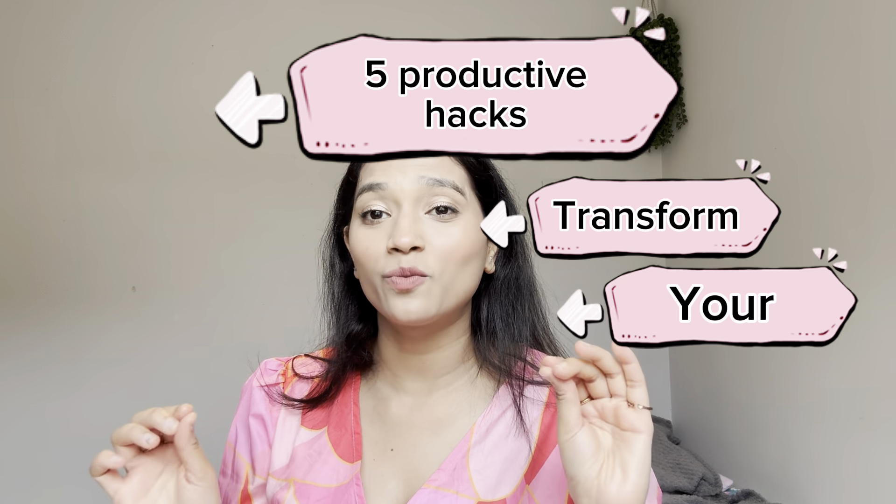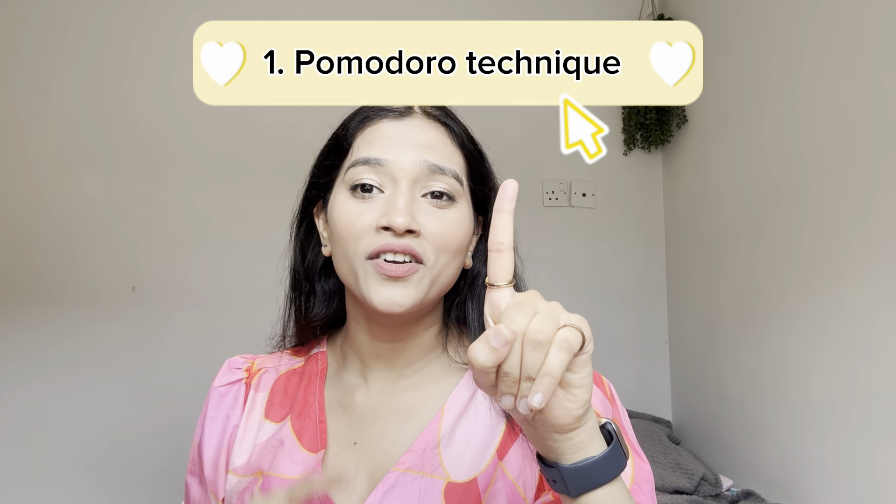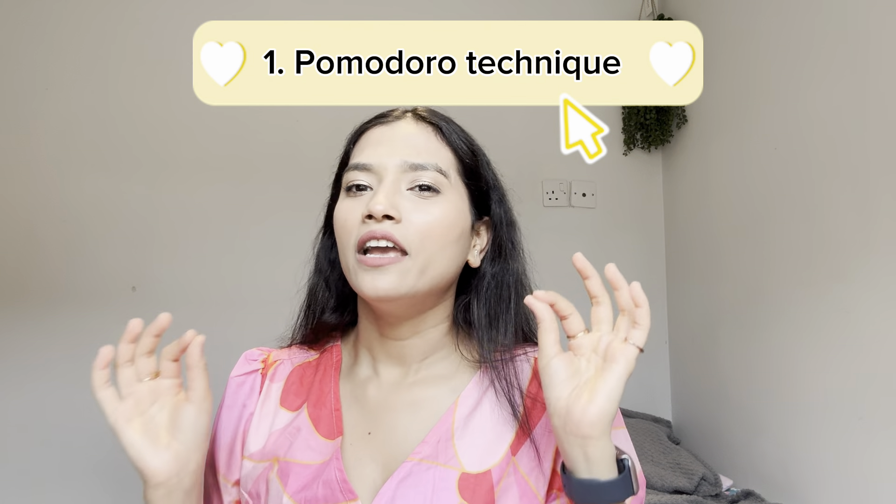In today's video we are going to be talking about five productive hacks that will transform your daily routine. These tips will not only improve your productivity but will support your lifestyle and hence your growth, and also help you in your self-care journey. So let's dive deep into the video.